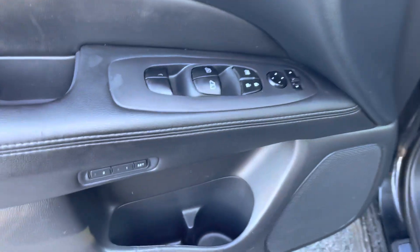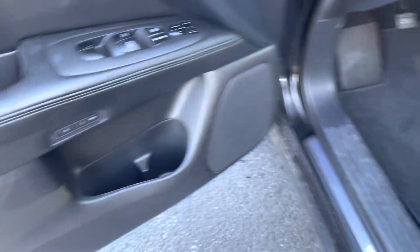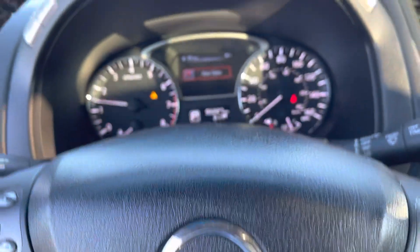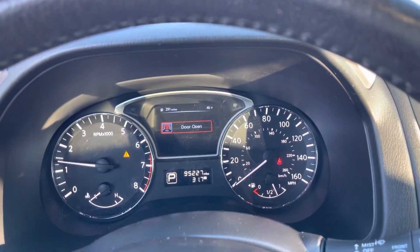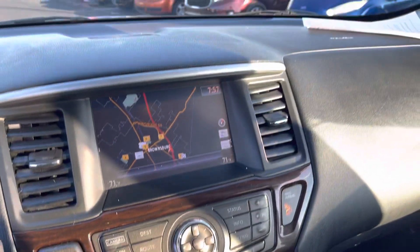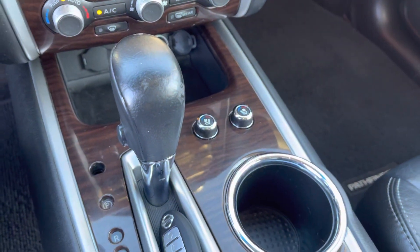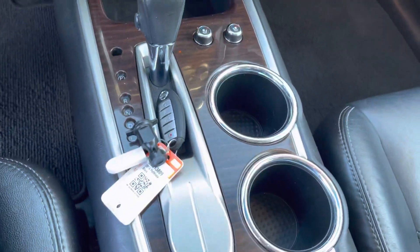It does have all your standard creature comforts, like automatic windows and locks. This one does have memory seats and automatic headlights. The vehicle does have just over 95,000 miles. Nice 8-inch screen with heated and cooled seats there for driver and passenger. It does have a sunroof as well.